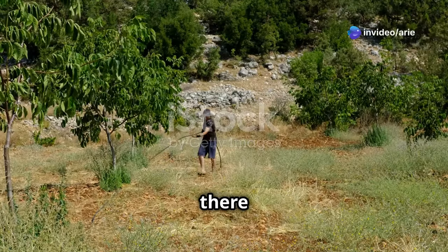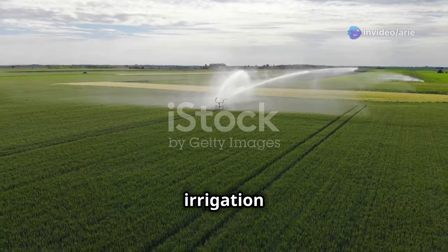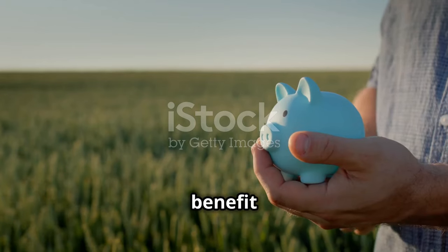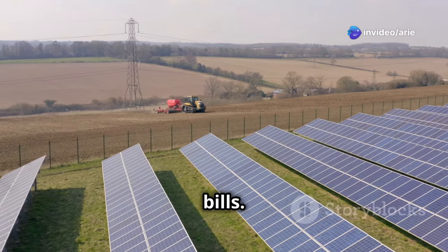At the same time, there is a growing awareness of the need for sustainable farming practices, and solar irrigation aligns perfectly with this trend. Switching to solar irrigation has a lot of benefits for farmers. The biggest benefit is the money you'll save — solar energy is free, so you'll see a big drop in your energy bills.